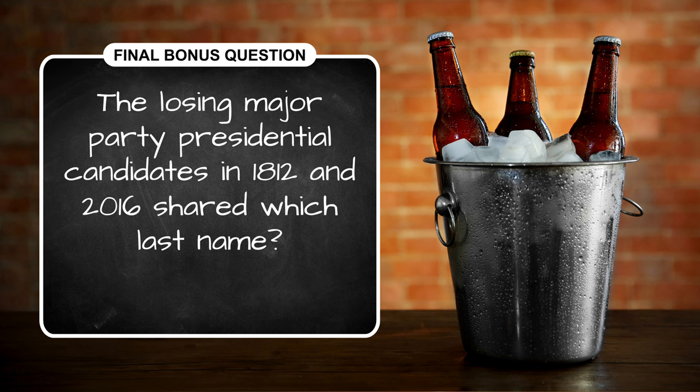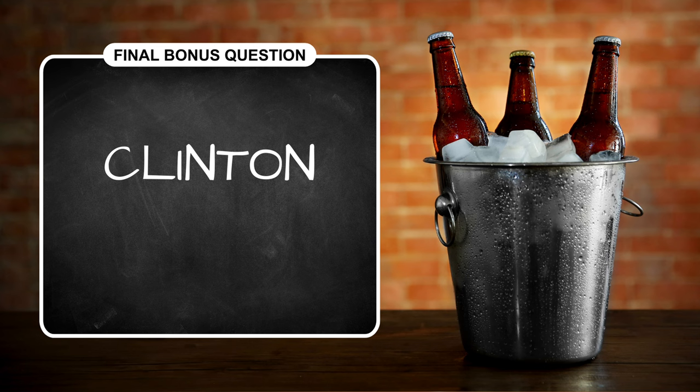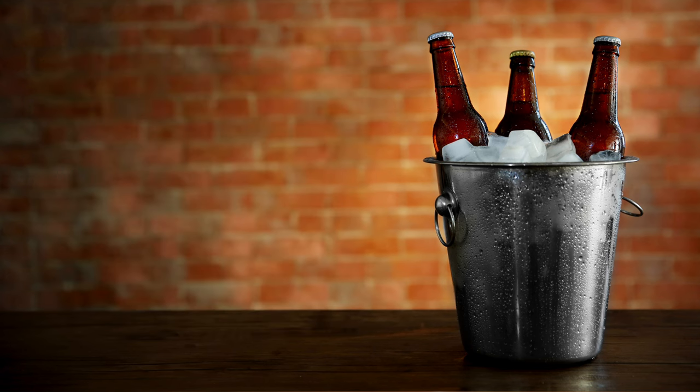Don't go anywhere — our final bonus question starts right now. The losing major-party presidential candidates in 1812 and 2016 shared which last name? DeWitt Clinton lost to James Madison in 1812, and Hillary Clinton was defeated by Donald Trump in 2016. So the answer is Clinton!